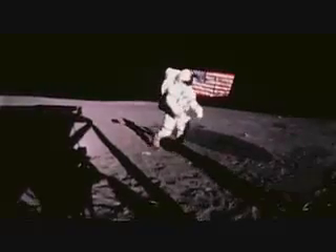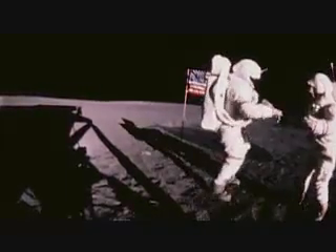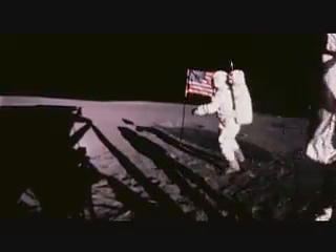I was strolling on the moon one day, in the merry, merry month of May!